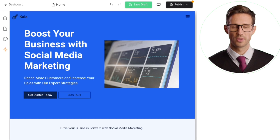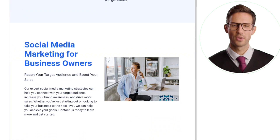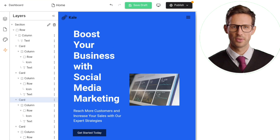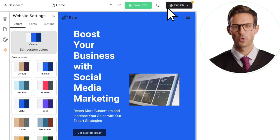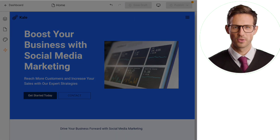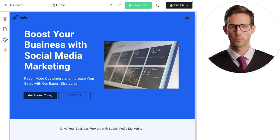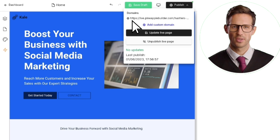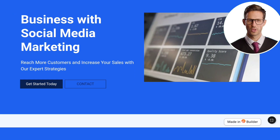Then click Next. Now you can customize your website as needed, allowing you to add new sections and texts. Once you're done, simply navigate to the top right corner, select Publish, and click on Publish Live Page. Your website will be published. After completing the processing, simply click the Publish button once more, and then proceed to click the provided link to open your website.